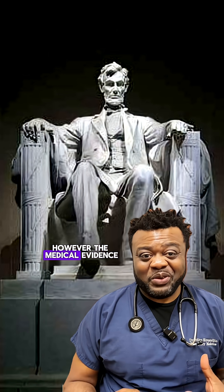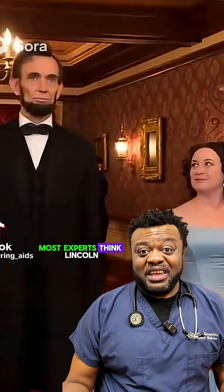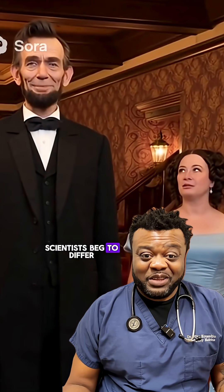However, the medical evidence just isn't there. The verdict is split. Most experts think Lincoln was simply a very tall, very thin guy — not someone with Marfan Syndrome. However, some other scientists beg to differ.